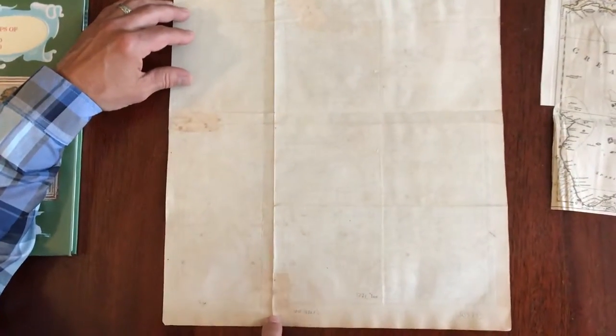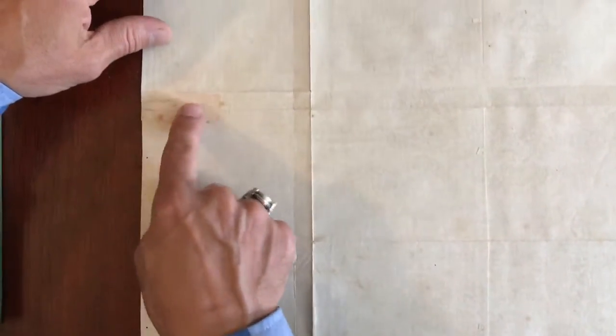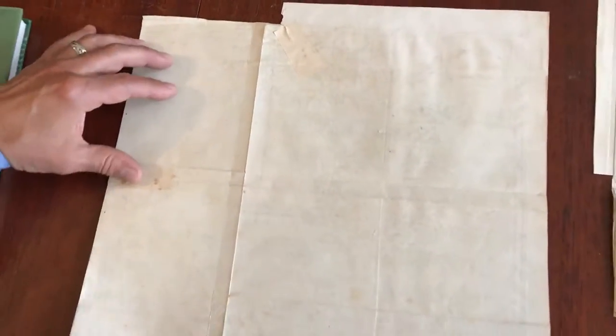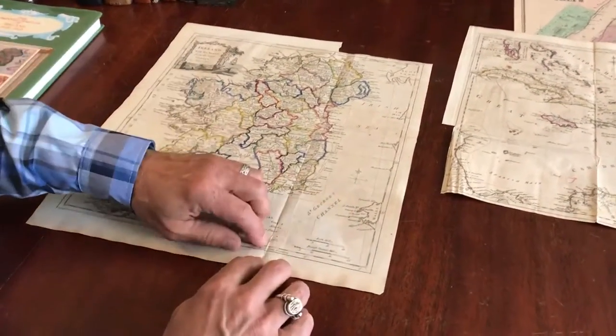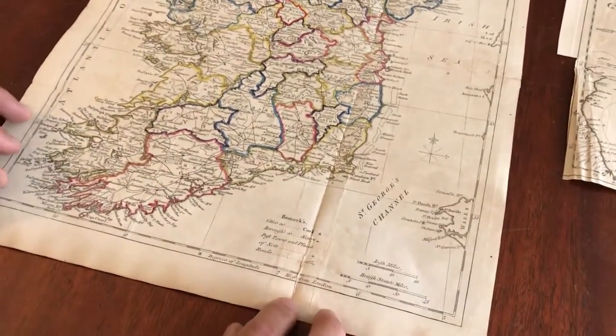The map on the back was repaired long ago using paper down here and over here at this fold line, and this short little tear here. These repairs are quite well done — they're neat and all but invisible from the front. The map displays very well. There's a little bit of separation along this fold line right to here, but it's nothing unsightly or severe.